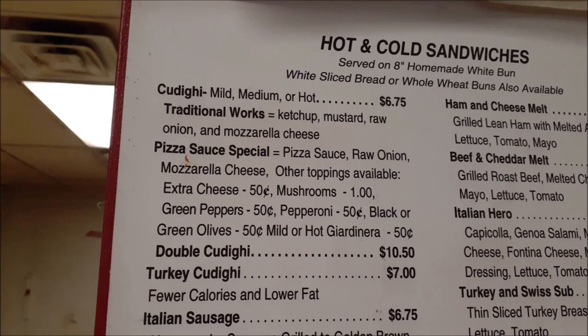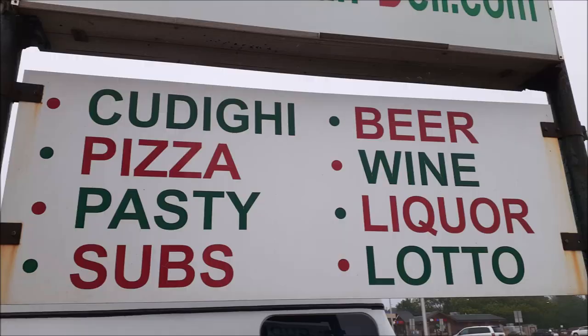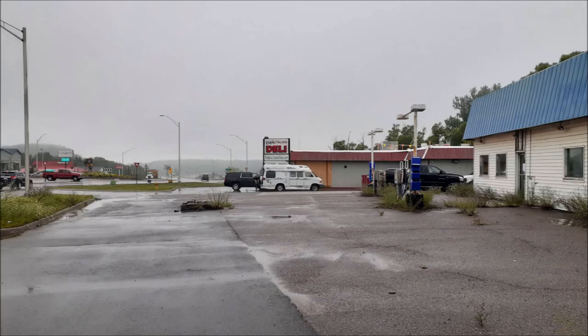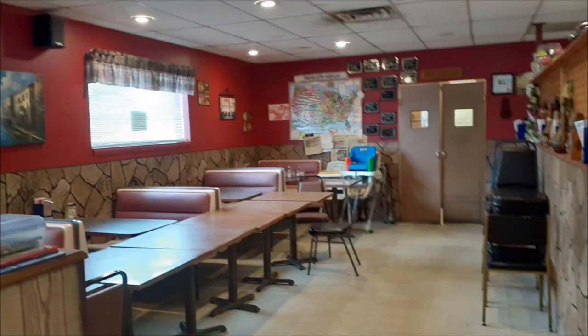It took me back to places I've been. There's their menu list and Ralph's — this is what they're famous for. I mean, it's the first thing on their sign. So being Italian, I was a little disappointed in having never heard of a Kudagi before. I reached out to some of my Italian friends and family and they hadn't heard of it either.